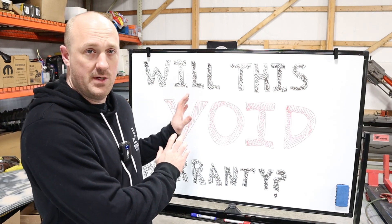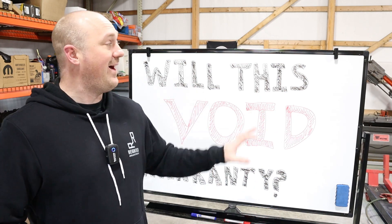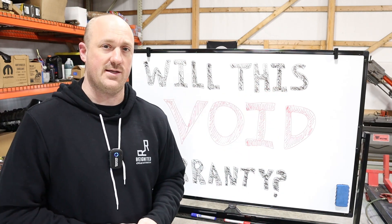The first part, we're going to be talking about factory warranty only. And then the second part, we're going to be talking about extended warranties — whether it's a factory extended warranty or an aftermarket extended warranty.